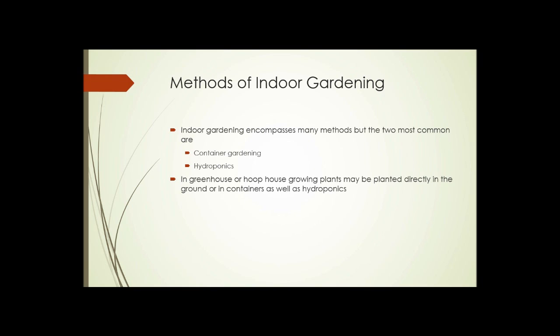So what methods are used to grow crops indoors? There are a lot of methods, but the two most common are container gardening and hydroponics. In a greenhouse or hoop house, plants could be planted directly in the ground, in containers, or using hydroponics. We'll look at both container gardening and hydroponics.